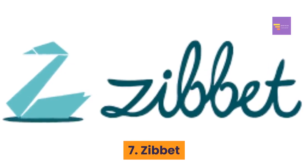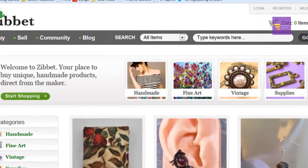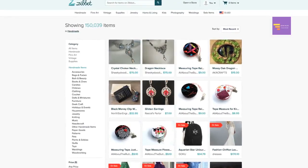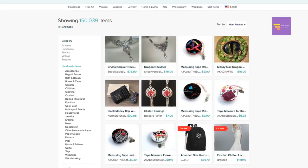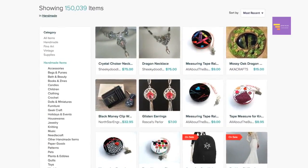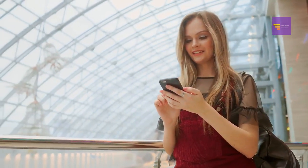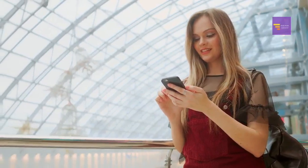Number seven: Zibit. Zibit differs from some of the other places on this list. Rather than just selling on one platform, Zibit allows you to sell across multiple platforms. If you're looking for convenience above all else, Zibit is the website to go with.